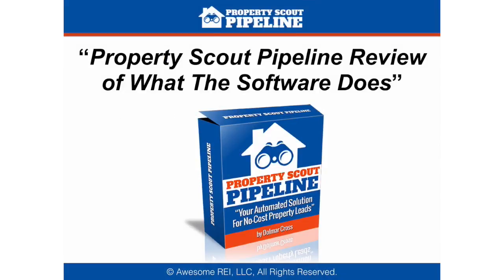Here's your Property Scout Pipeline review of what the software does. I'm Patrick Riddle with Awesome REI, who is the publisher of the Property Scout Pipeline, which was created by Dolmar Cross.